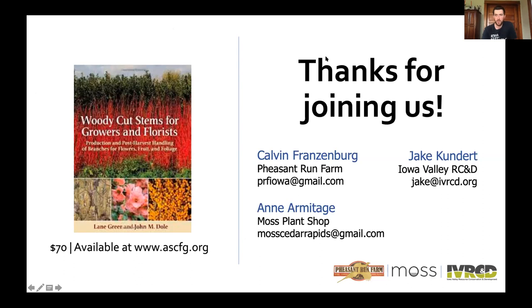Any final questions for Calvin or Ann? Thank you everyone for joining us today—thanks Calvin, thanks Ann for sharing your advice and expertise in woody ornamental production. All of our contact information is on the page here, so please reach out to any of us with any questions.